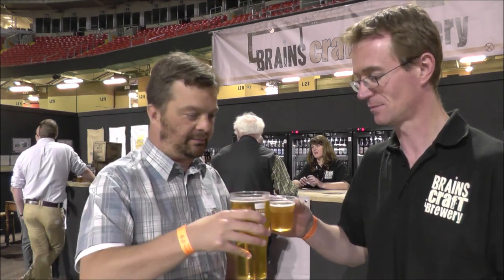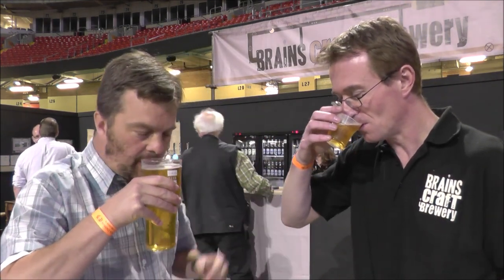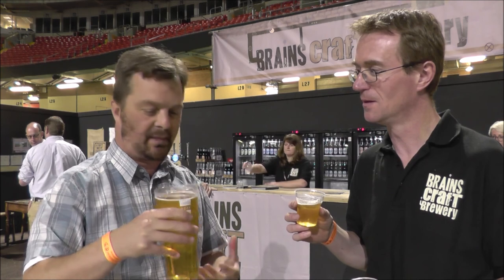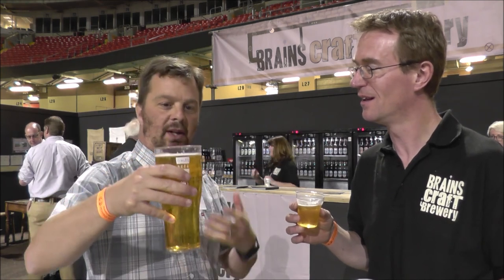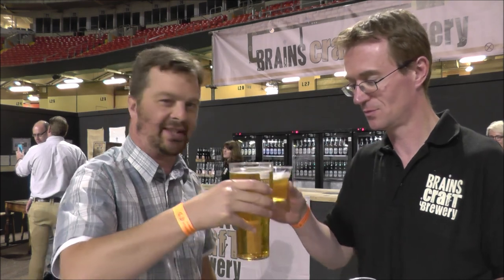I wouldn't bring it here if we didn't think we had something interesting. This is its first real debut, so as much feedback as we can gather is helpful — whether it's something people like. Let's get the aroma, let's dive in.